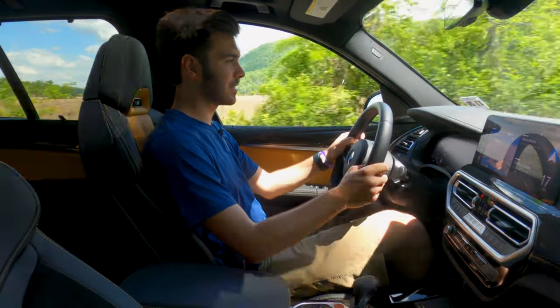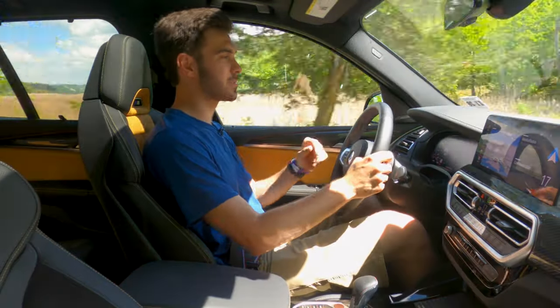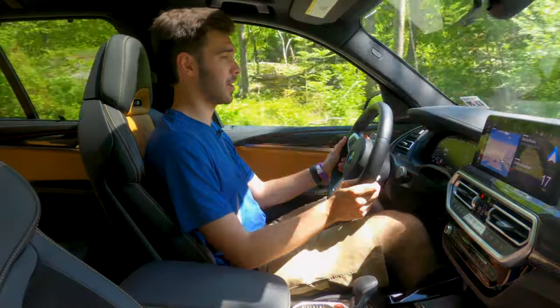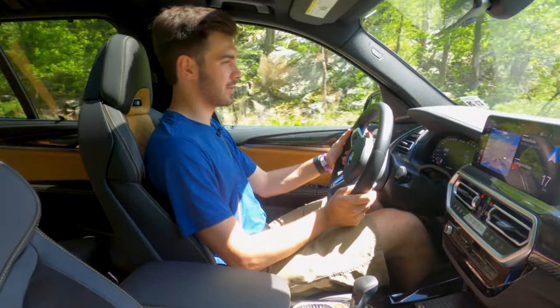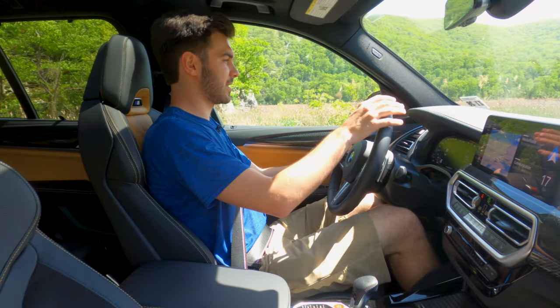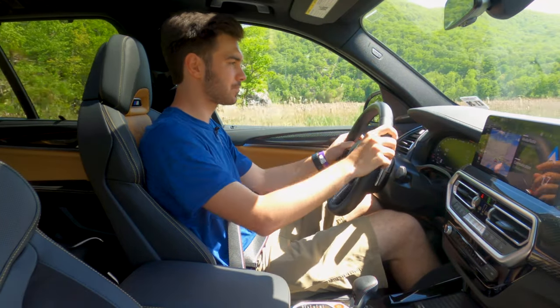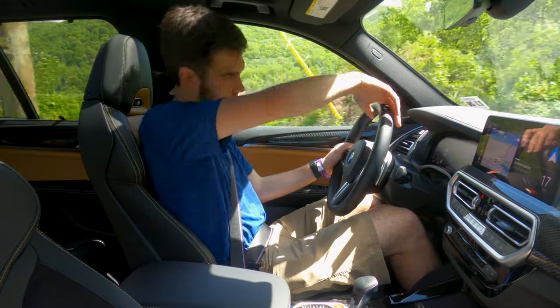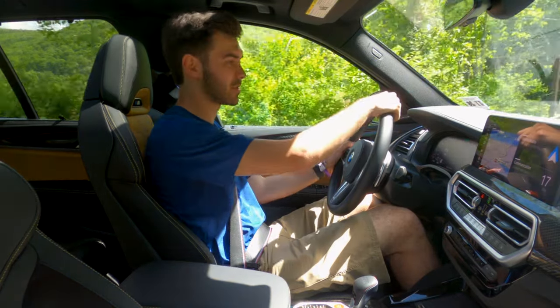As I'm driving through here, I've got the heads-up display, which is really nice. It displays the speed limit — which you're probably ignoring in this car, but I will not be, setting a good example — and it shows how fast you're currently going, so you don't have to look down at the digital display. This vehicle will probably get the big screen of the iX and i4 pretty soon, combining it all into one screen.